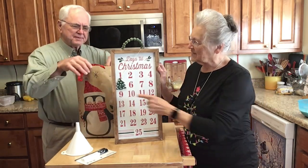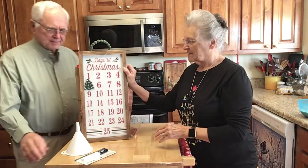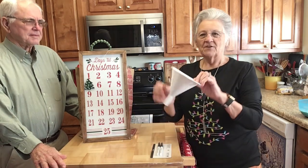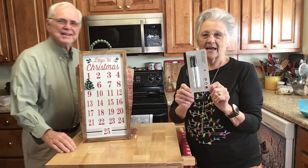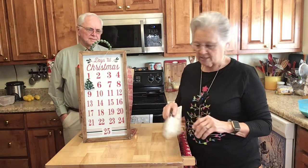Yesterday was the fifth day. I did not do a video yesterday, but I did pull out of my bag and I got a funnel — a funnel is always, always necessary in the kitchen. And I got dry erase markers. I have a dry erase board and my kids love dry erase markers.